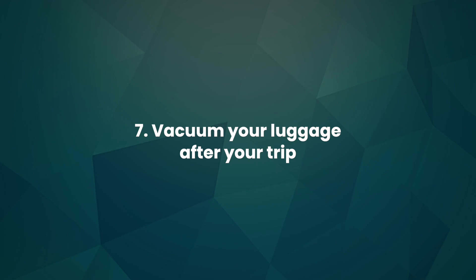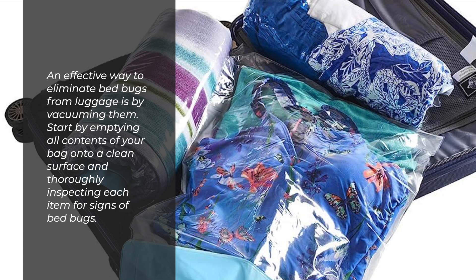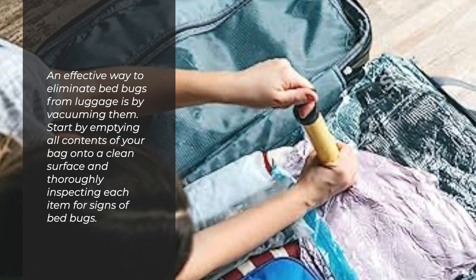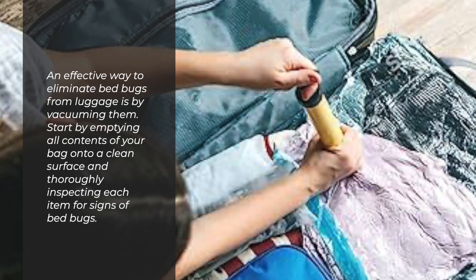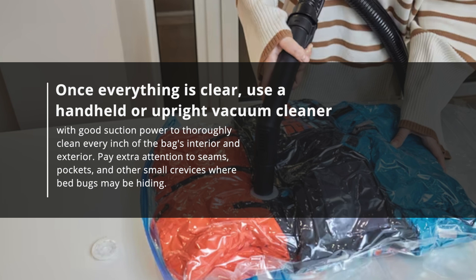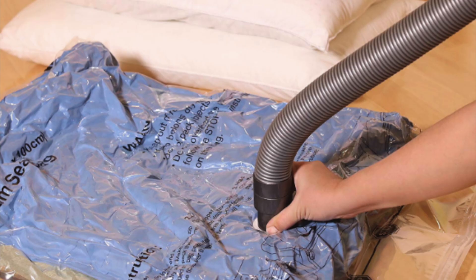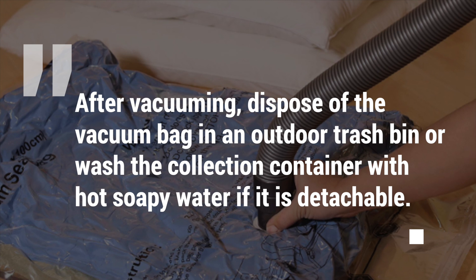7. Vacuum your luggage after your trip. An effective way to eliminate bedbugs from luggage is by vacuuming. Start by emptying all contents of your bag onto a clean surface and thoroughly inspecting each item for signs of bedbugs. Once everything is clear, use a handheld or upright vacuum cleaner with good suction power to thoroughly clean every inch of the bag's interior and exterior. Pay extra attention to seams, pockets, and other small crevices where bedbugs may be hiding. After vacuuming, dispose of the vacuum bag in an outdoor trash bin, or wash the collection container with hot soapy water if it is detachable.